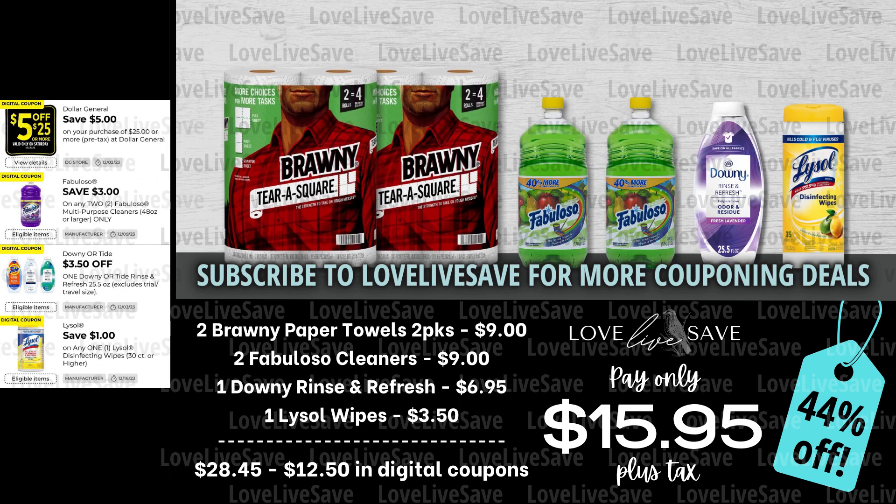If you like the Brawny paper towels, we don't have a coupon for them, but this week they're actually on sale — the two-count packs are two for $9, and I will definitely take that kind of a deal. So in this one, grab two of the two-count packs of Brawny Paper Towels, two bottles of Fabuloso Cleaner in whichever scent you want — I personally like the green one, it smells amazing. Then grab one of the small bottles of Downy Rinse and Refresh and one of the 35-count tubs of Lysol Disinfecting Wipes. After all coupons, our total out of pocket comes down to just $15.95 plus tax for a 44% off savings.